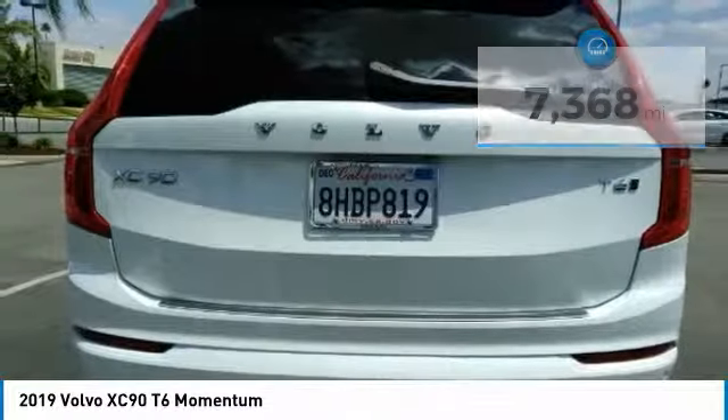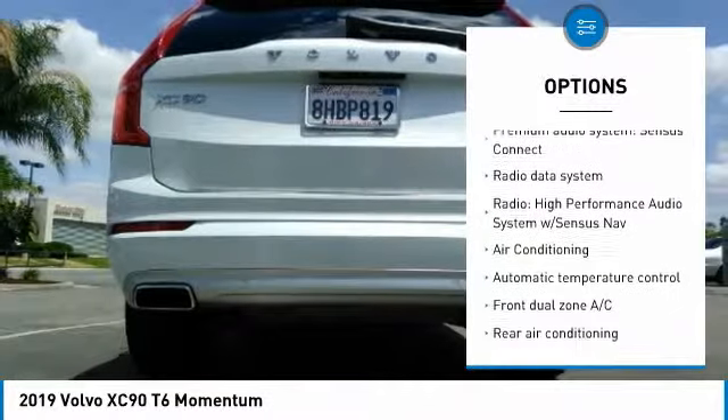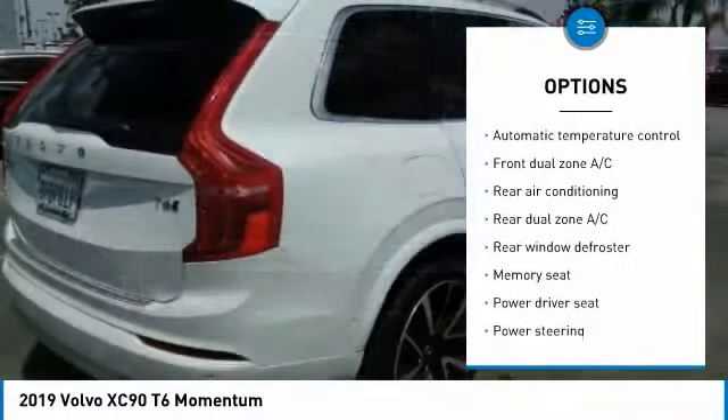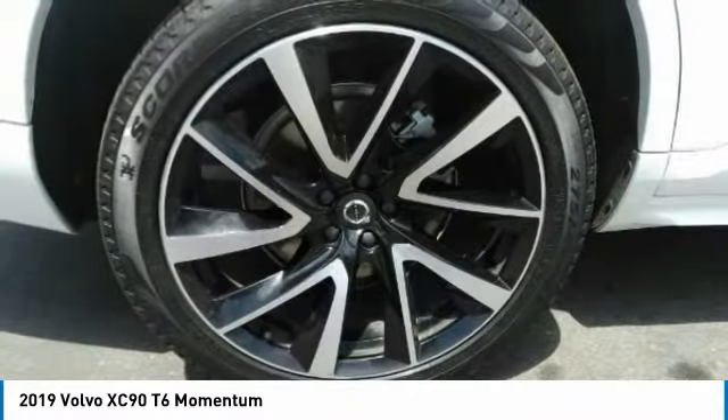Here are some of this vehicle's great options: power passenger seat, navigation system, power lift gate, traction control, air conditioning, dual airbags, power steering, four wheel disc brakes, center armrest, and fog lights.